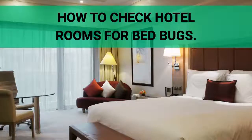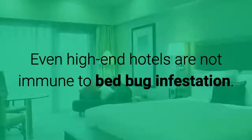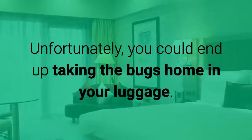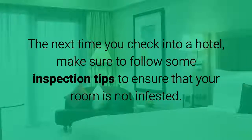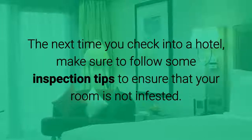How to Check Hotel Rooms for Bed Bugs. Even high-end hotels are not immune to bed bug infestation. Unfortunately, you could end up taking the bugs home in your luggage. The next time you check into a hotel, make sure to follow some inspection tips to ensure that your room is not infested.